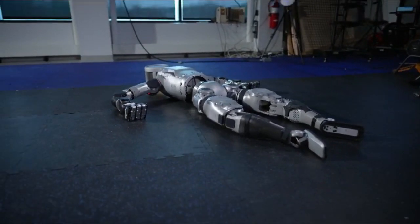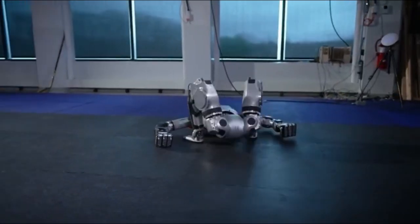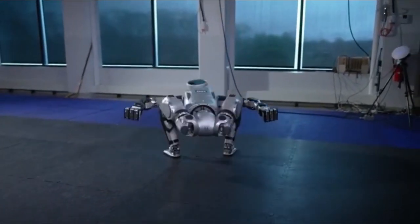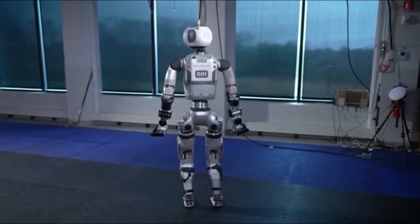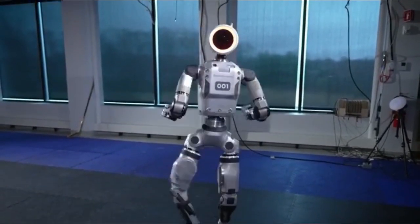The new Atlas boasts a powerful electric drivetrain that grants it exceptional strength, agility, and dexterity, making it suitable for a wide range of tasks in complex environments.